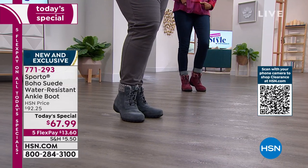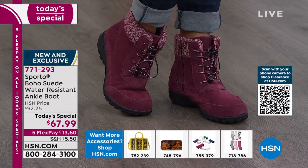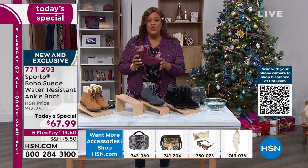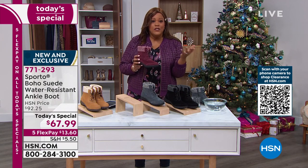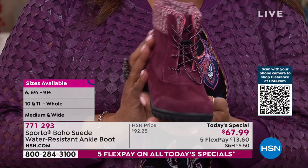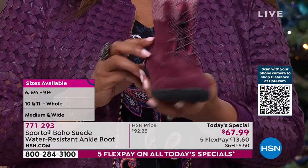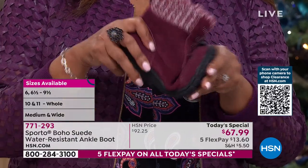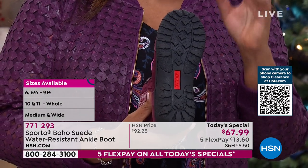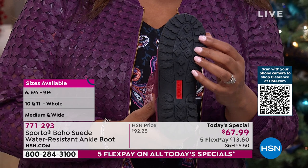We only have four colors because we wanted to give you neutral colors that go with everything. If you have a wide foot, please — this comes in medium and wide, which is a big deal. When your feet expand or you're just born with wide feet and have a hard time finding shoes — this is size 6, 6½, all the way to 9½, and then size 10 and 11 in medium and wide. This is probably our most heavy-duty grip to date. Look at these grooves — they provide the traction you need when you head outside.